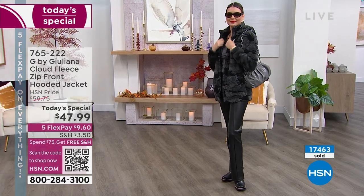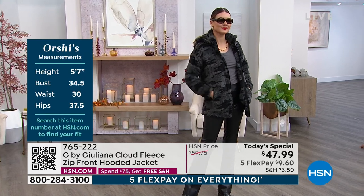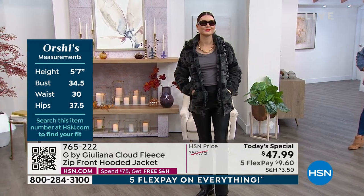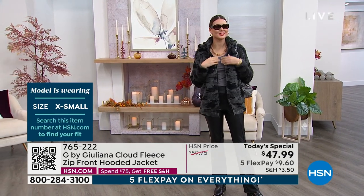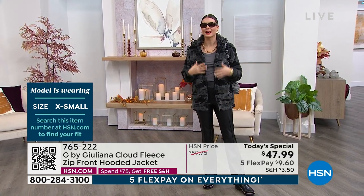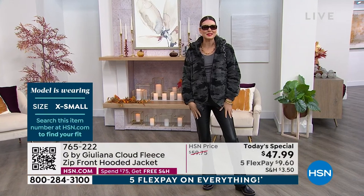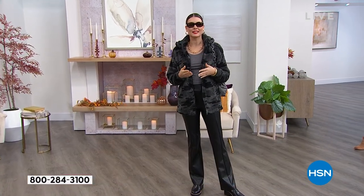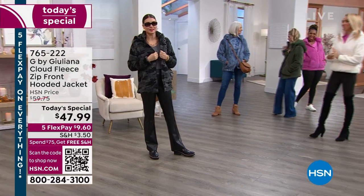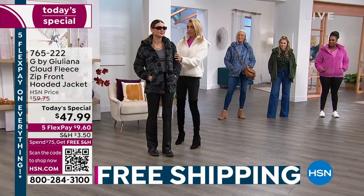It comes in extra extra small through 5X — love the extended sizing. Measurements are on screen. She's wearing her true-to-size extra small. It feels like you're in the clouds — so comfortable, and really good quality. I love the versatility — I look so chic with these accessories. I could be in Georgia hiking and dress it down, or go out on a dinner date and feel chic without changing my coat.